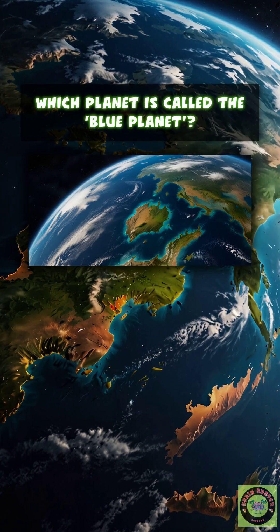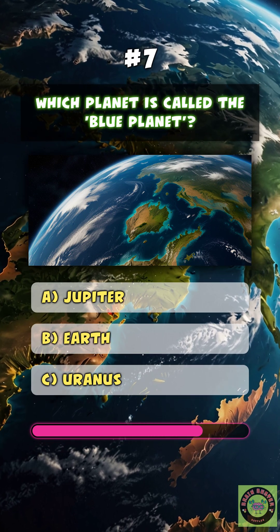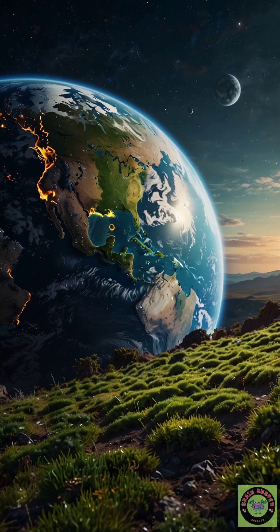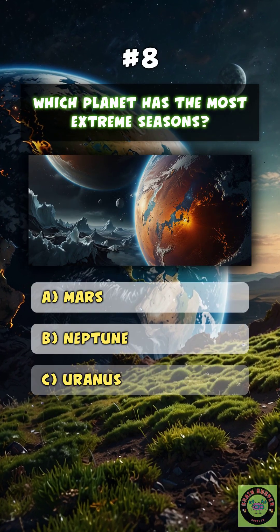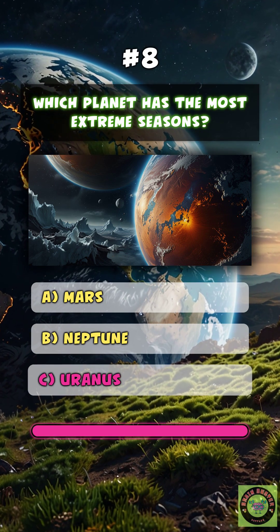Venus. Which planet is called the blue planet? B. Earth. Which planet has the most extreme seasons? C.